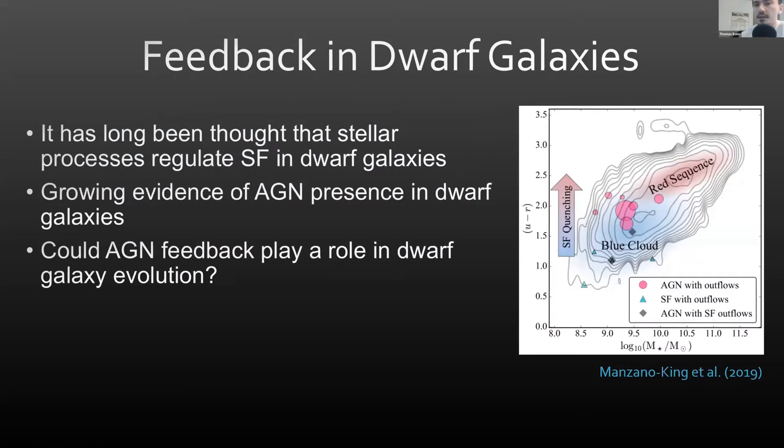It has long been thought that stellar processes are responsible for regulating star formation in dwarf galaxies — for example, powerful outflows driven by radiation from young stars and supernovae. However, recent studies have shown that there could be a surprising number of dwarfs hosting AGN, which raises the question: how large of a role, if any, does AGN feedback play in dwarf galaxy evolution?